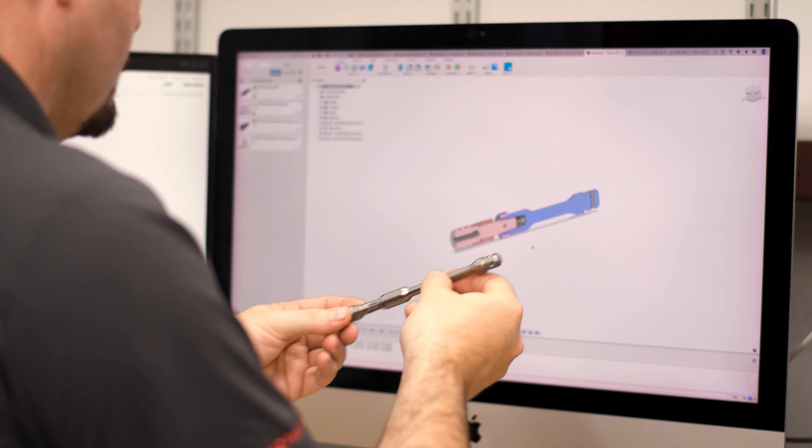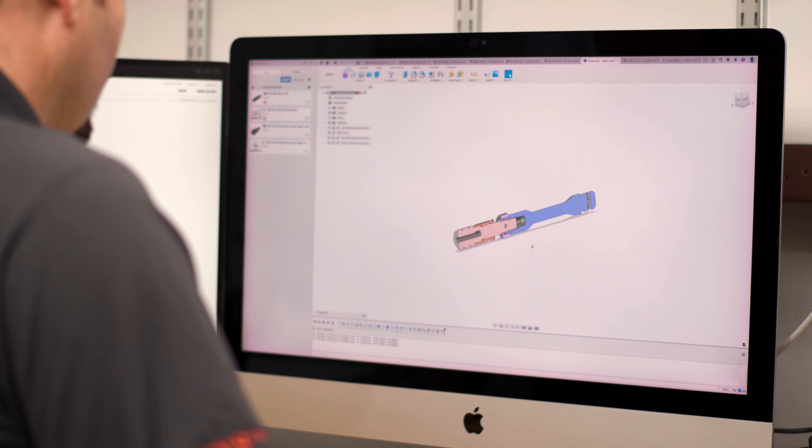A better design. Once we have the parts drawn up in CAD, we can start assembling them and virtually testing them, looking for problems or better ways to do it.